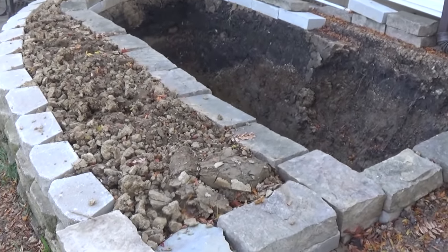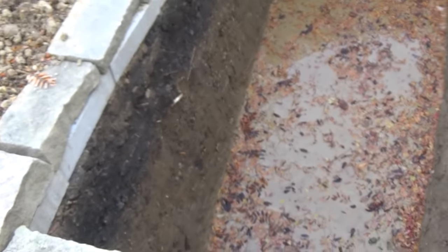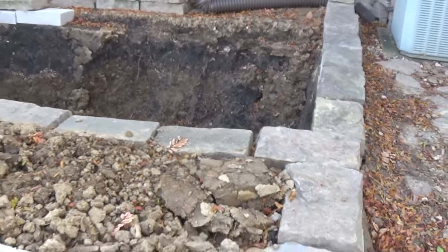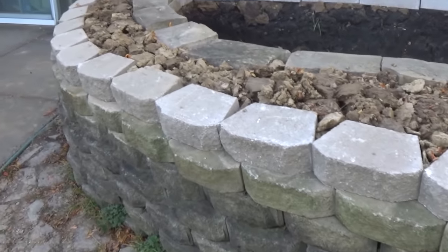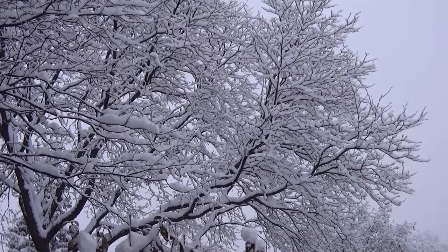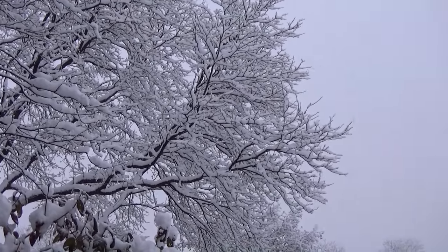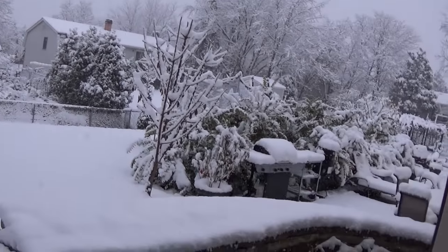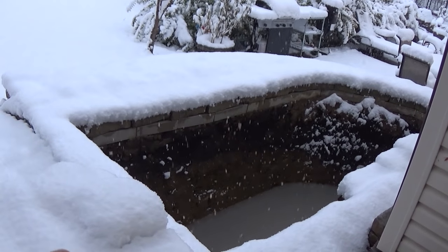The pond is pretty much done for now until next spring, where we put the liner in and fix this area a little bit. It's December 4th and it's our first snowfall for this year — this is how our koi pond is looking. We'll put the liner in early spring.